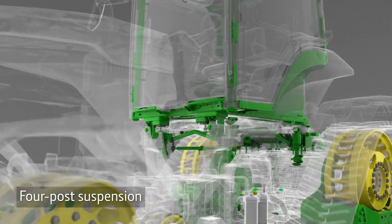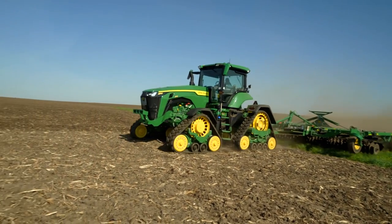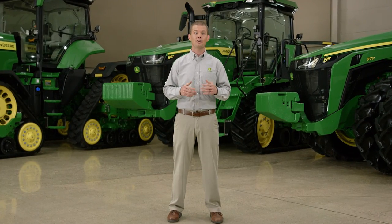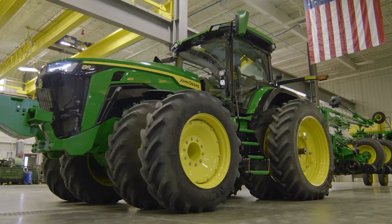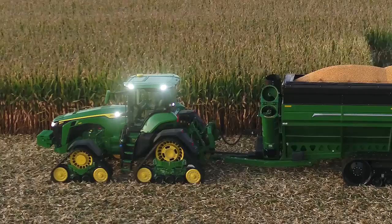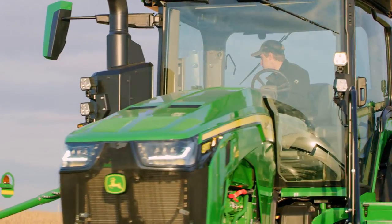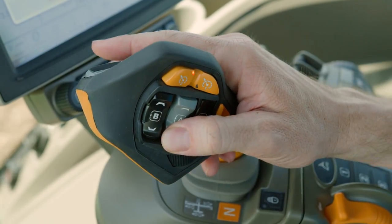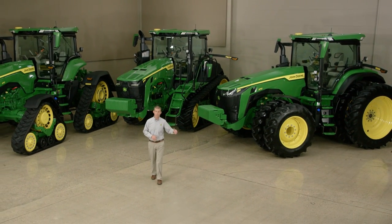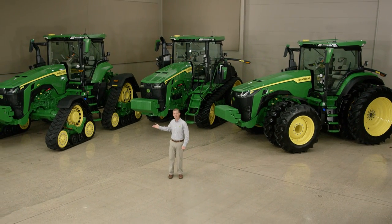The four-post suspension delivers excellent ride quality. It allows you to operate faster and more confidently. With this 8R tractor introduction, we're bringing brains and brawn. It comes factory-equipped with the technology you need. It has a cab that offers the ultimate in comfort plus CommandPro control. And it's now available in three configurations: wheels, two tracks, and the game-changing 4-track 8RX.